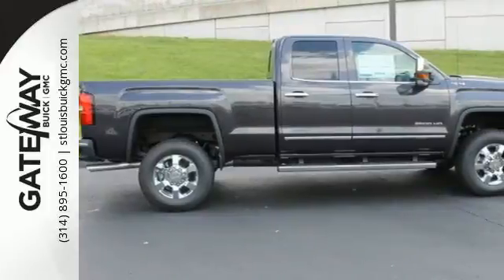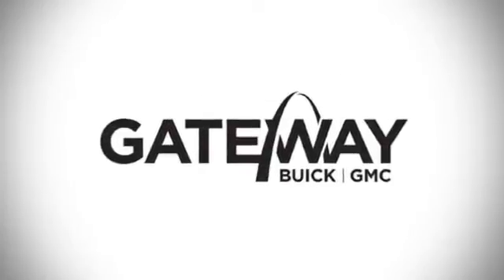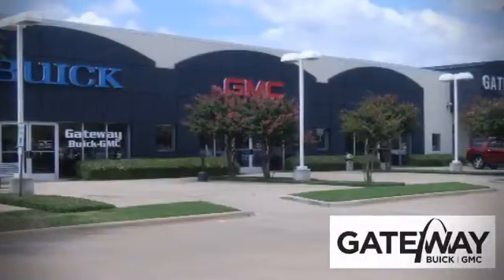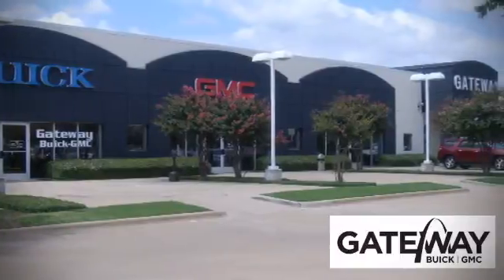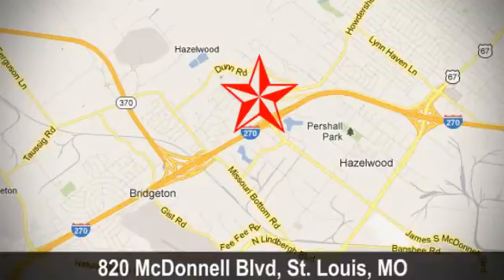Take this dependable pickup for a test drive today. At Gateway Buick GMC, we offer 16 acres of new, certified, and top-quality vehicles. Conveniently located at 820 McDonnell Boulevard in St. Louis, Missouri.